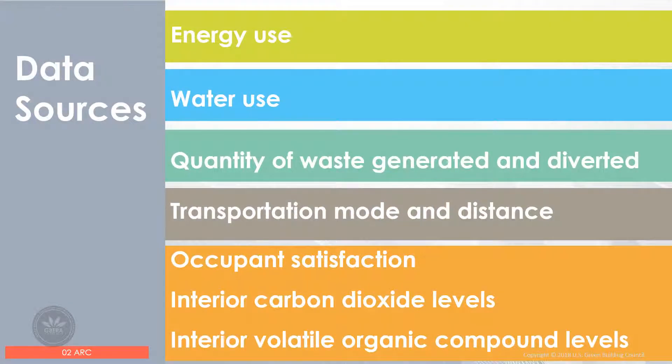Here is a list of required data broken down by each category: energy use, water use, quantity of waste generated and diverted, transportation mode and distance, occupant satisfaction, interior carbon dioxide levels, and interior volatile organic compound levels. Project teams can enter data manually, use a building automation system and connect it directly, upload an Excel file, integrate Energy Star Portfolio Manager with Arc, or use surveys that can be embedded directly in the platform.